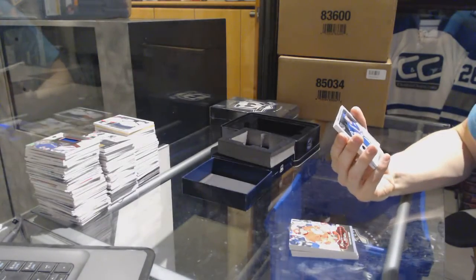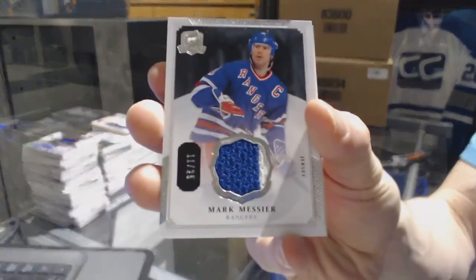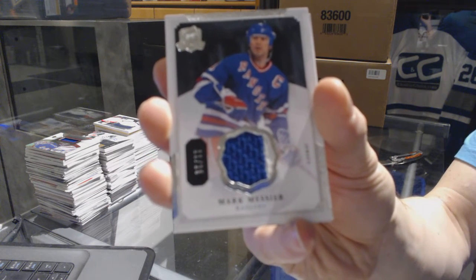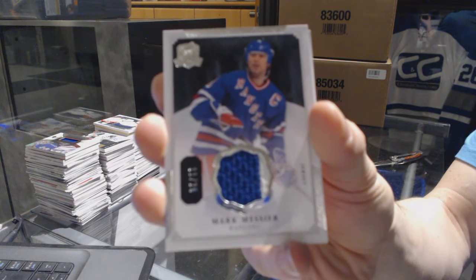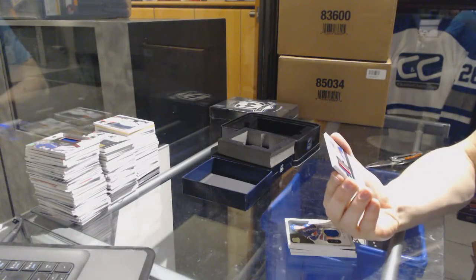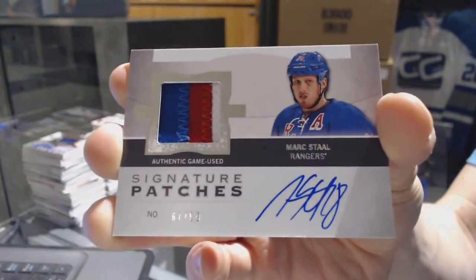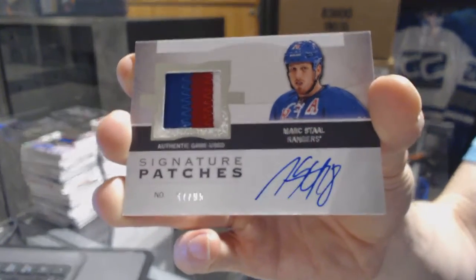We've got a two-color base jersey, number 11 of 25 for the New York Rangers — Marc Messier. We've got a three-color 12-13 signature patches, number 67 of 99 for the New York Rangers — Marc Staal.